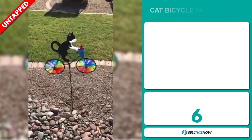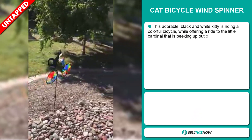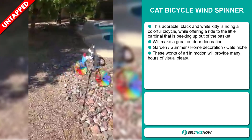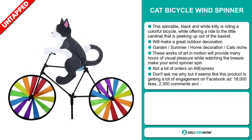Our next product is the Cat Bicycle Windspinner. This adorable black and white kitty is riding a colorful bicycle while offering a ride to the little cardinal that is peeking up out of the basket. This will make a great outdoor decoration, and it falls under the garden, summer, home decoration, cat niche market. These works of art in motion will provide many hours of visual pleasure while watching the breeze make your windspinner spin.